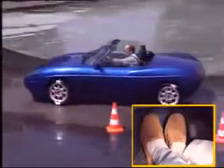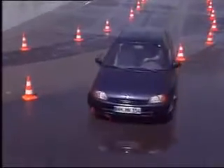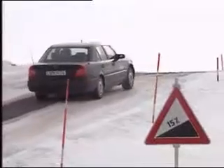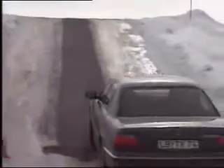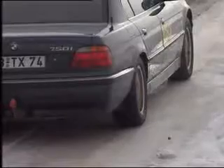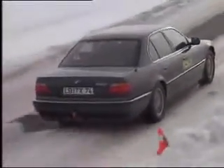ABS prevents wheel lockup when the brakes are applied. Without ABS, it's impossible to brake and steer at the same time. TCS prevents the wheels from spinning when driving over a slippery surface. With the TCS switched off, it's impossible for the engine traction power to be transmitted from the wheels to the road surface. The wheels spin, and the vehicle rolls backwards down the hill instead of moving up.